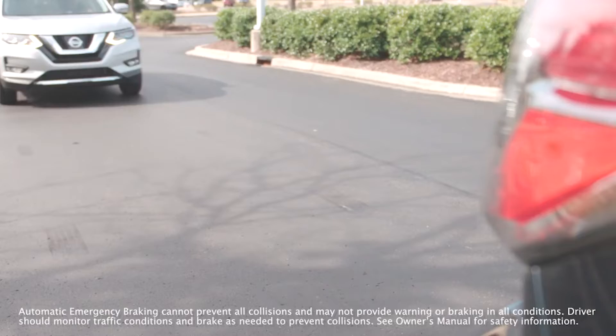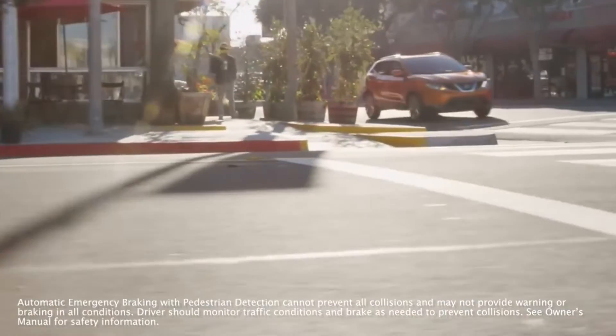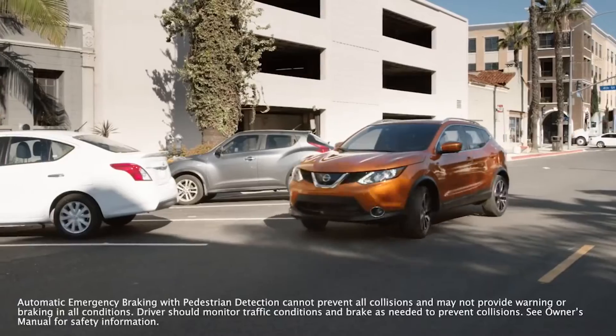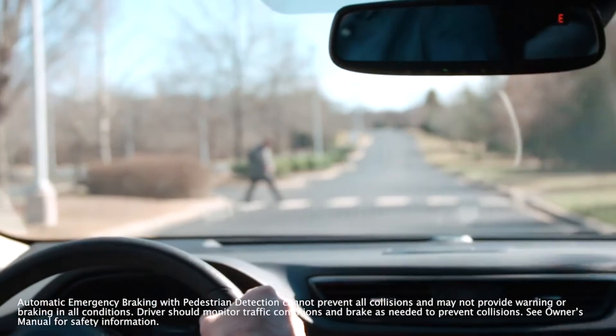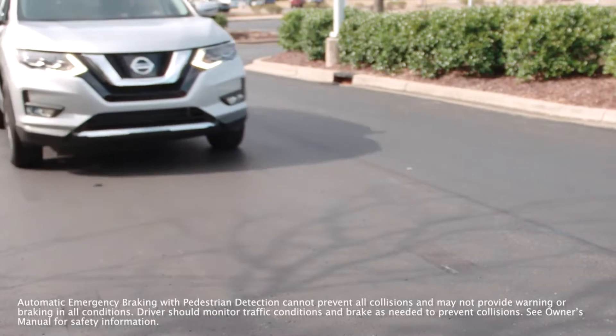Following Distance Indicator: Vehicles equipped with this feature have a section within the Driver Information Center that displays following distance. If the system detects no vehicle ahead, or the vehicle ahead is out of sensor range, then dashes will be displayed.